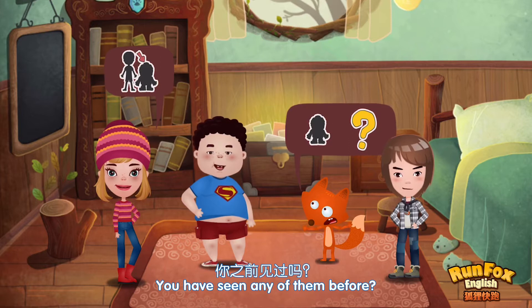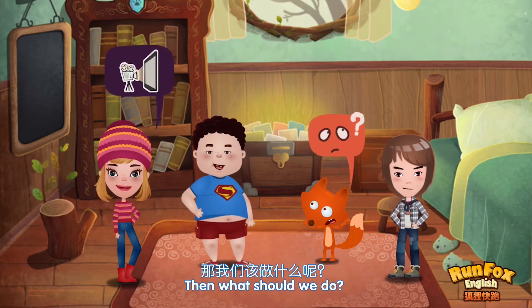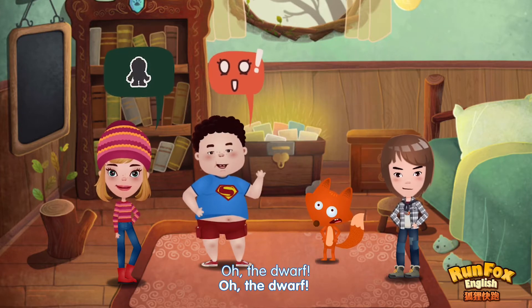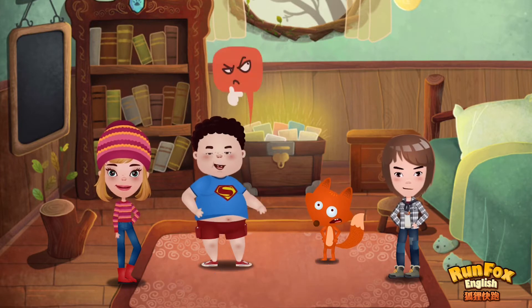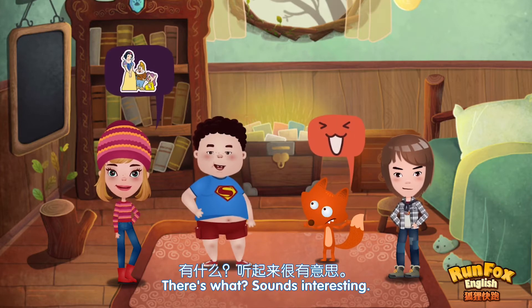Have you seen any of them before? No. I've only seen them in movies. Then what should we do? How can we find the tooth? We have to find a dwarf first. Oh, the dwarf — Snow White and the Seven Dwarves. Once upon a time, there's… Bobby, we all know this story.